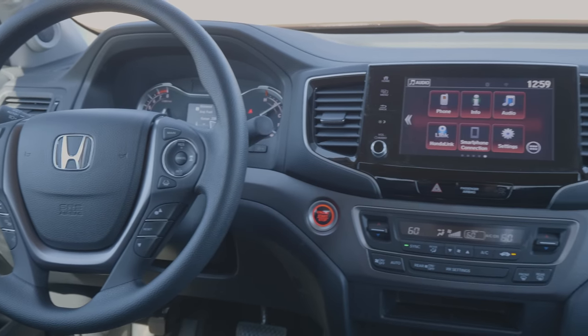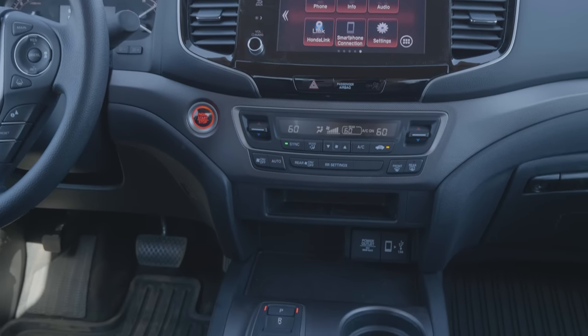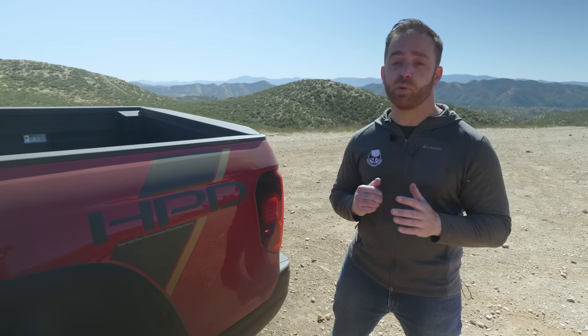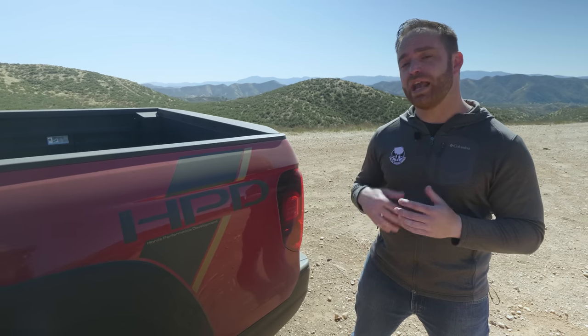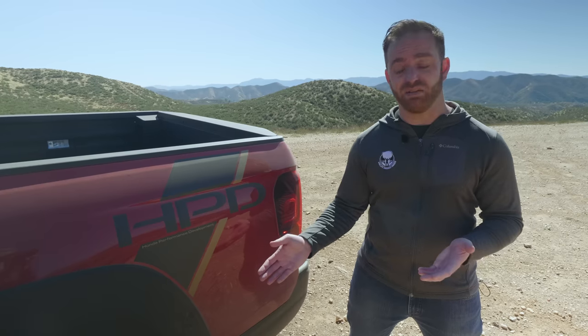On the inside, you get updated infotainment graphics, available wireless smartphone charging, and a volume knob is back. Every Ridgeline gets a new dual exhaust, and across the model lineup there are all sorts of new packages, like this HPD package that adds plastic cladding and gold wheels.